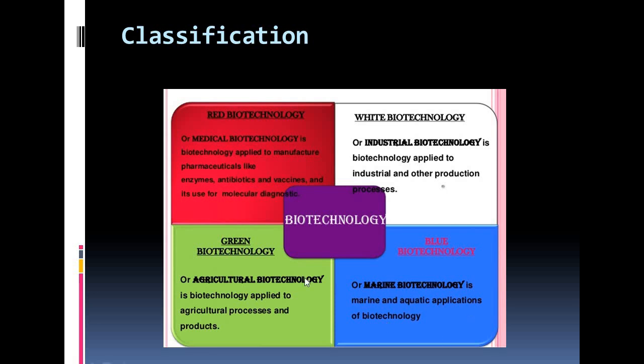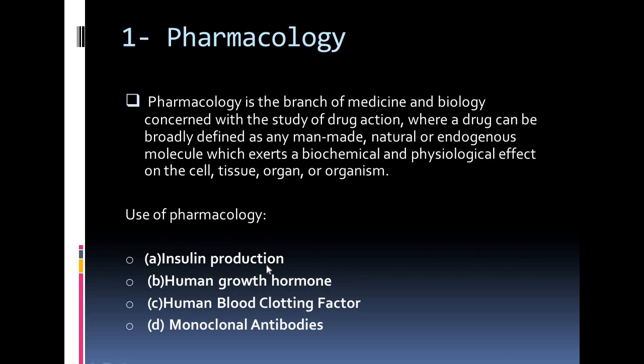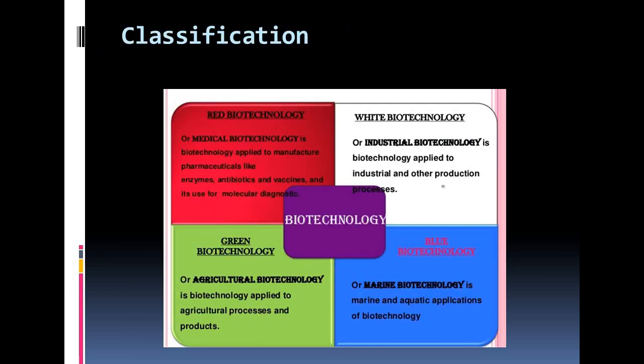Now the turn of green biotechnology. Green biotechnology is focused on agriculture. That's why you can understand the name green biotechnology, because it is related to agriculture. Green biotechnology approaches and applications include creating new plant variants of agricultural interest, producing bio-fertilizers and biopesticides. This area of biotech is based extensively on transgenic or genetic modification.